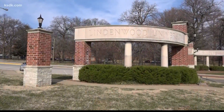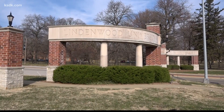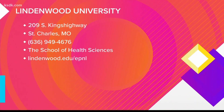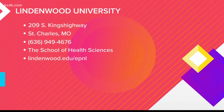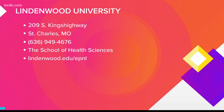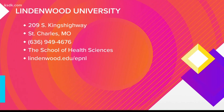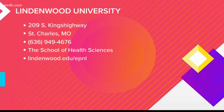For me, it's been a tremendous experience being able to learn not only inside the lab but gain work experience, work with people, and receive mentorship through our professors and faculty and staff — to be prepared for whatever I go on to do in the future. Lindenwood University is at 209 South Kings Highway in St. Charles, Missouri. You can call 636-949-4676 or visit online at lindenwood.edu/epnl to learn more about the School of Health Sciences.